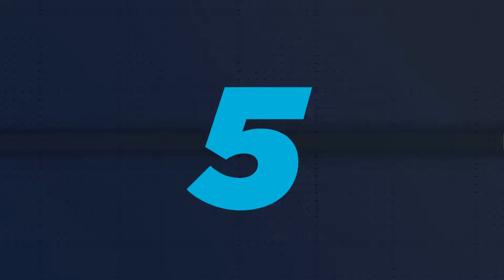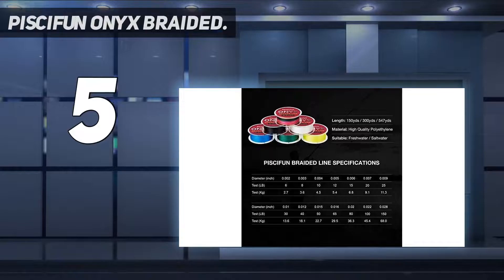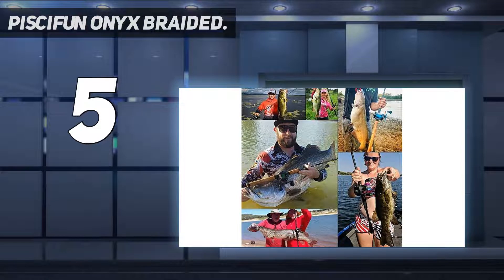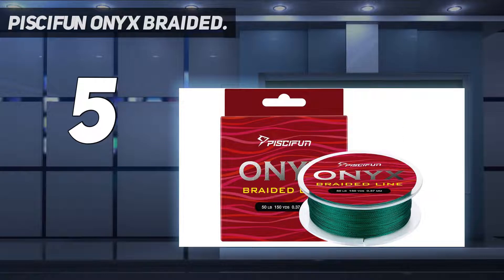Starting at number 5: Pissifen Onyx Braided. This is one of the most famous brands of fishing line that you can consider when you want to buy a new fishing line. It has strong strength due to its excellent fiber materials and accommodates four strands of fishing line that hold tightly. Also, it allows for more knot making without a hassle.